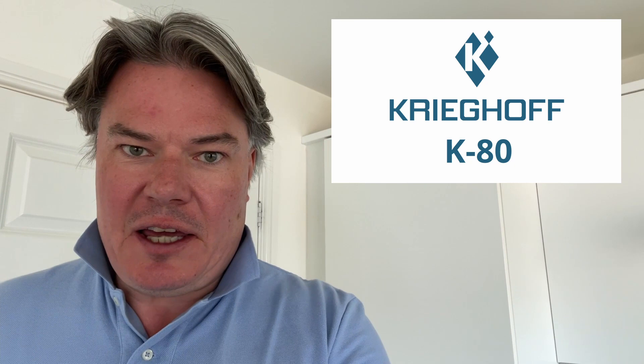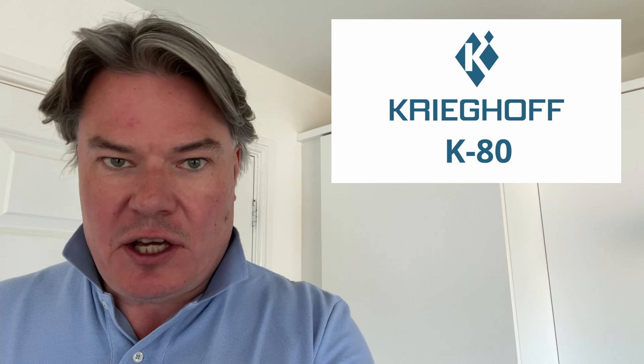Well, we've finished the test and I'm going to go back to the ranch and score each gun accordingly. And here we are back at the ranch to do the review of the Beretta 694 Sporter against the Krieghoff K80.